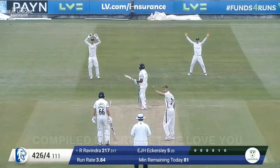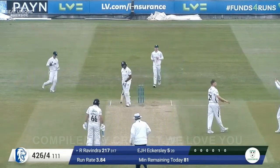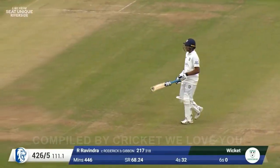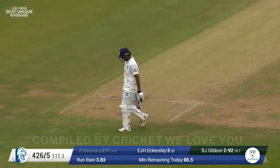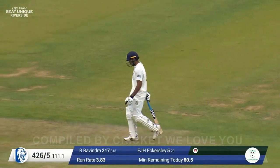Into Ravindra and this one's down the leg side — there's an appeal and he's out. Must have got a little scratch on that one, strangled down the leg side. The applause you can hear is for Durham debutant Rachin Ravindra, who has just been dismissed — caught behind off Ben Gibbon's bowling, down the leg.